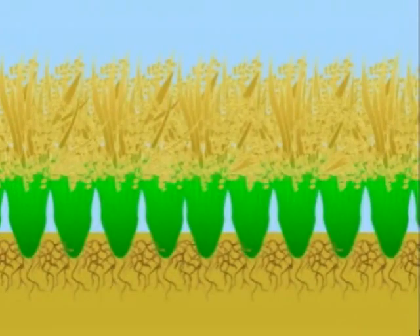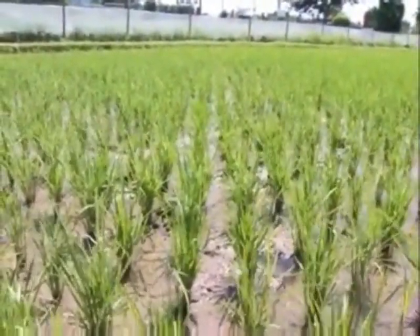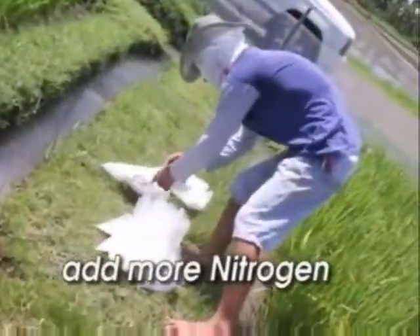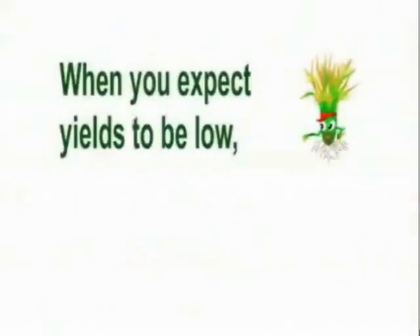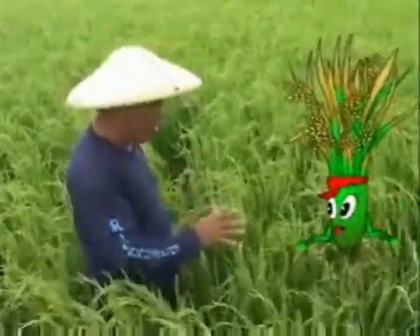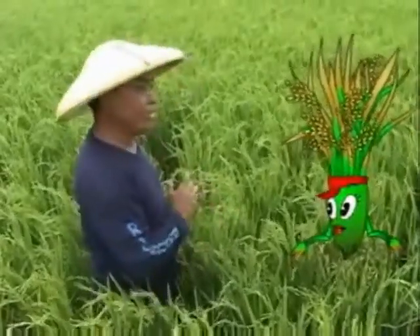But as we grow faster and begin to produce tillers, we need more nutrients. At this stage, we don't need additional phosphorus, but we do need more nitrogen. However, when you expect yields to be low, such as in the lower yielding season, the need for nitrogen is less. You need more nitrogen as you grow faster and when expected yields are high.